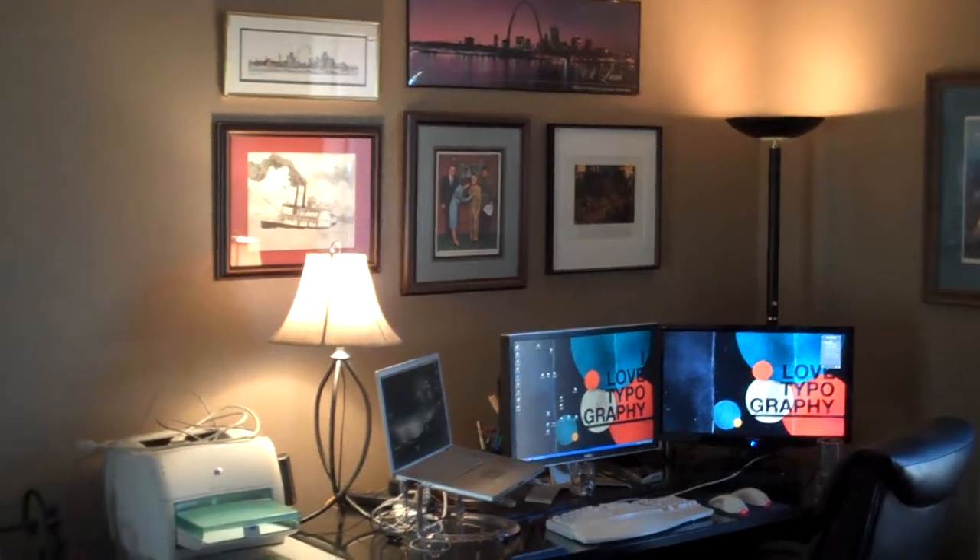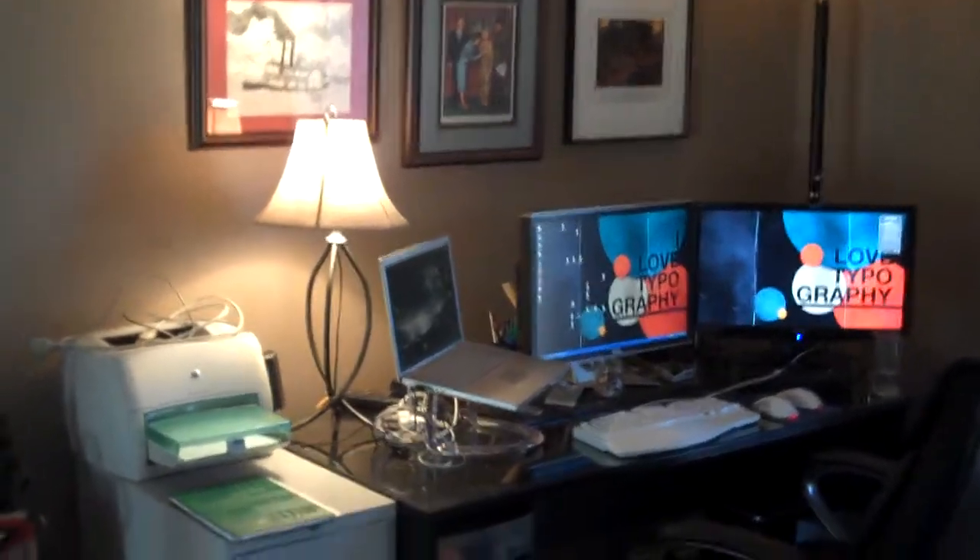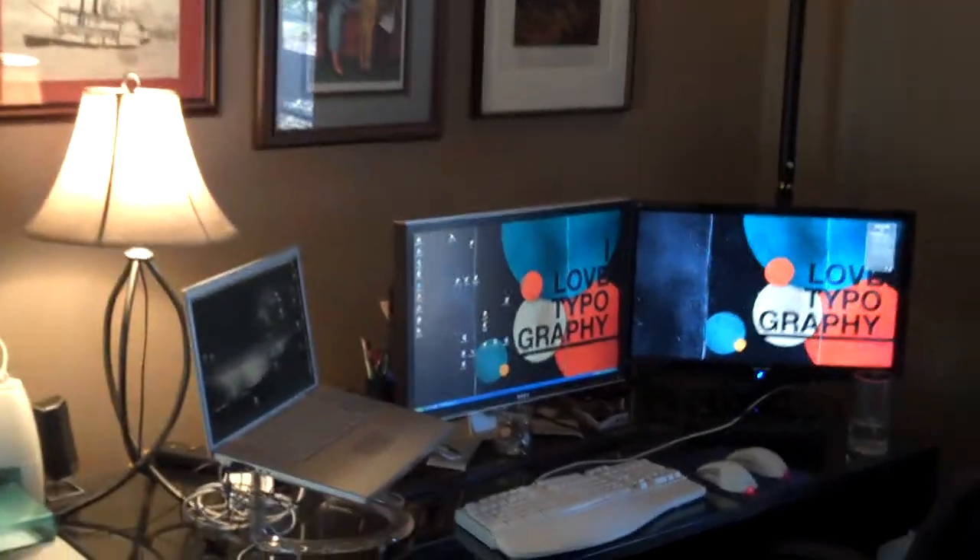All right, I'm going to give you a tour of my home office. I've been working on getting it all cleaned up and organized.